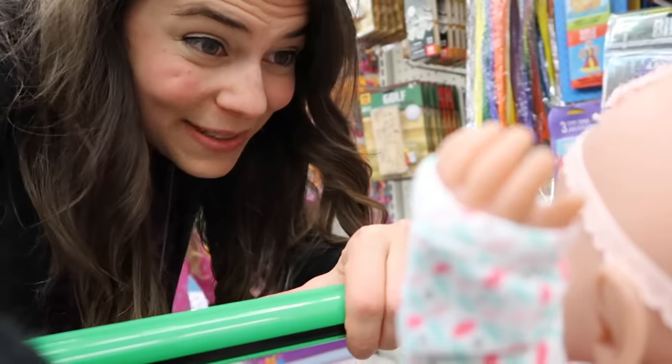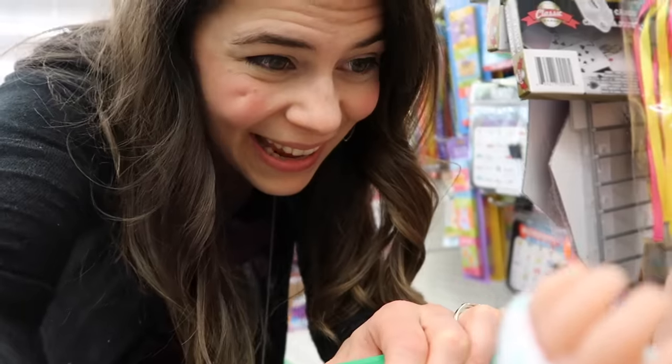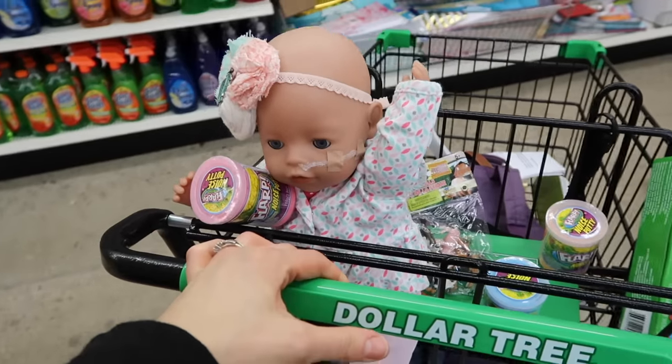I'm still kind of looking around to see if anyone's staring at Kate. But I think we're doing okay. She seems to be doing pretty good right now. So I can put these back and we'll get this instead.